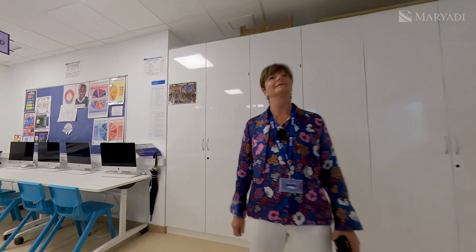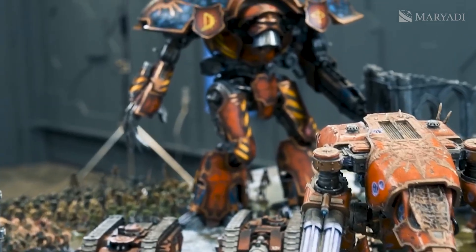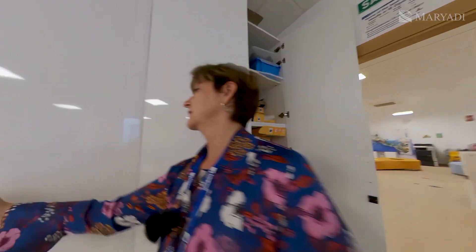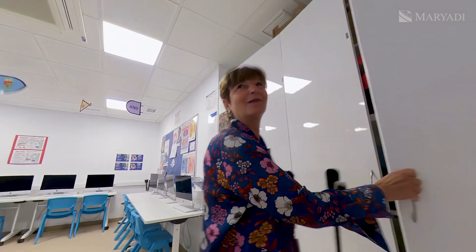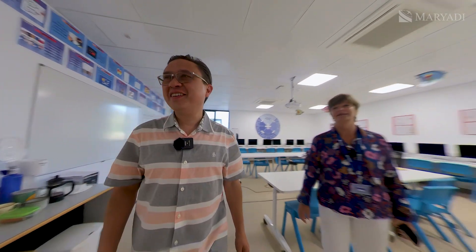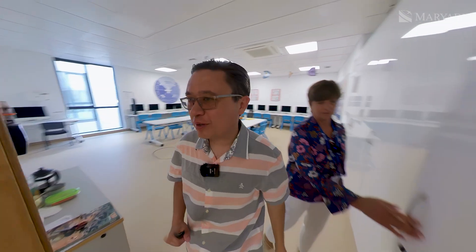There's also a Warhammer club. It's a game with different figures — you put them on the table and start moving them. And this is all about robotics: each student has to assemble their own robot, and then program it to do something.